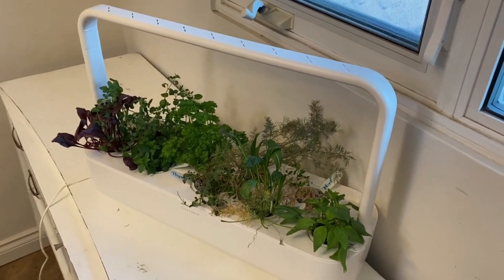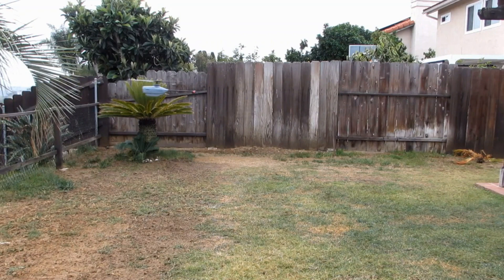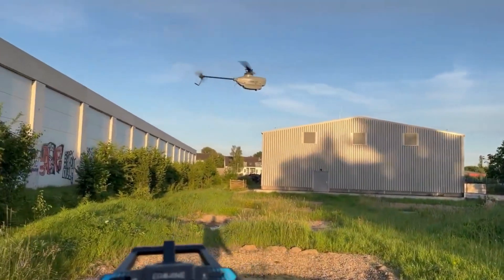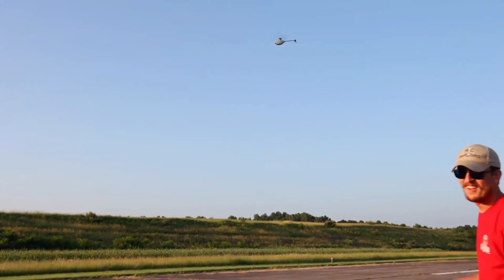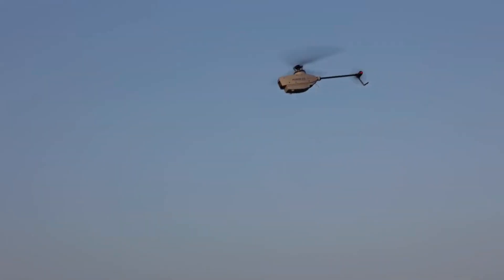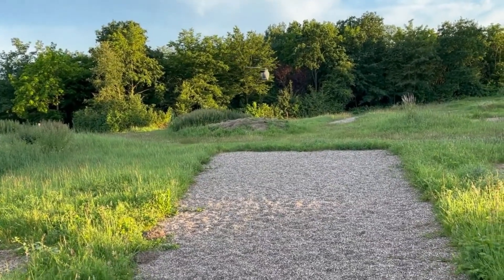Eashine E110 Helicopter — the ultimate miniature drone for indoor flight. Looking for a fun indoor activity that'll keep you entertained for hours? The Eashine E110 Helicopter may be just what you need. This miniature drone is perfect for indoor flight, whether you're a beginner or a seasoned pilot. It is small and lightweight, making it easy to fly in tight spaces. It features a six-axis gyro stabilization system to keep it stable and level during flight, and a built-in LED light for visibility in low-light conditions.